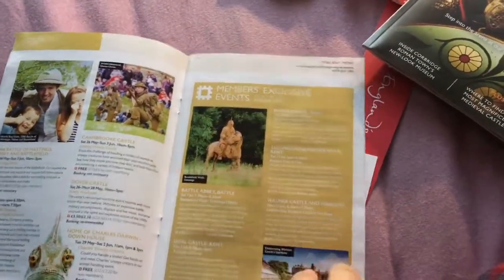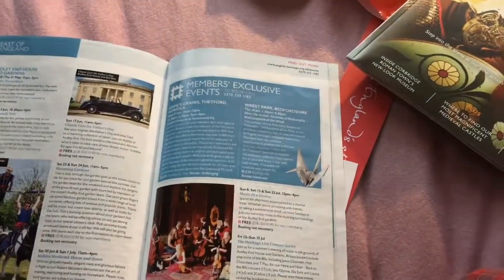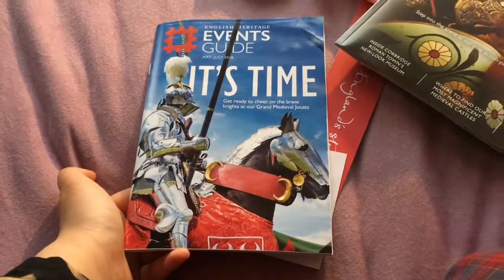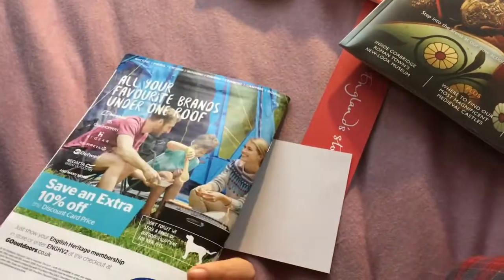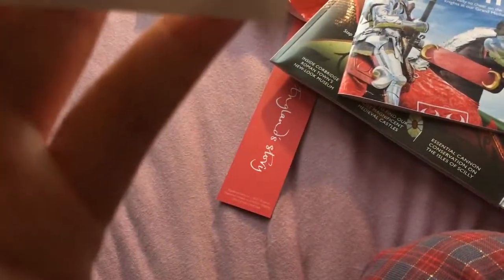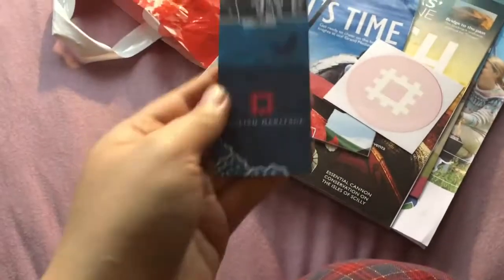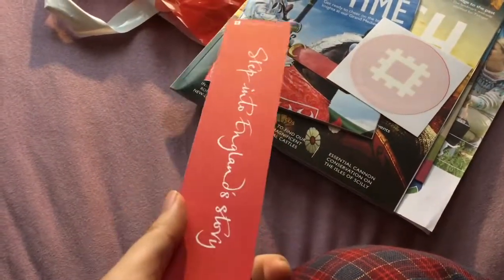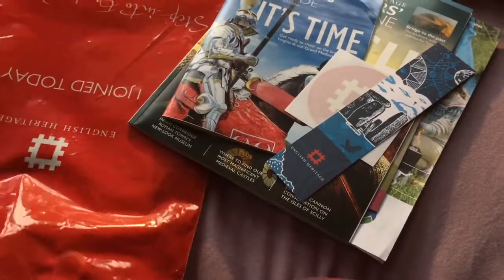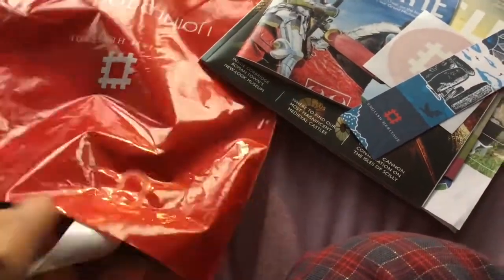These are member exclusive events — different events going on all the time. I'll take the time to look through them and post any interesting events onto my website when it's done in a couple of weeks. I think this will be an interesting guide for the summer. You also get a badge, which I think is for parking — to stick on your car. There's also a bookmark, helpful when reading the guide, and a really nice bag that everything is kept in.